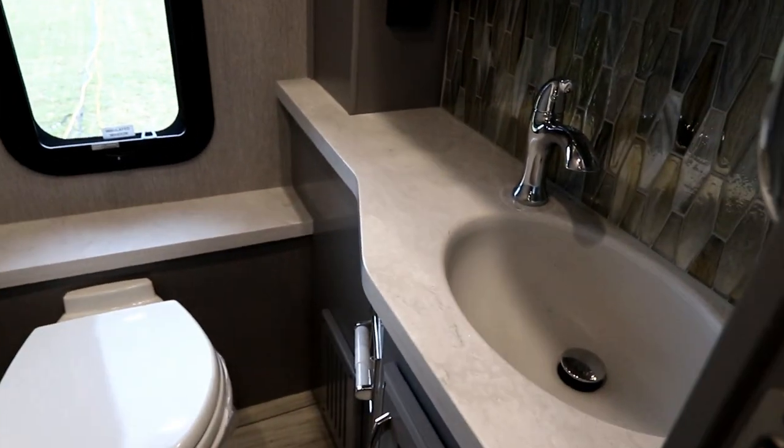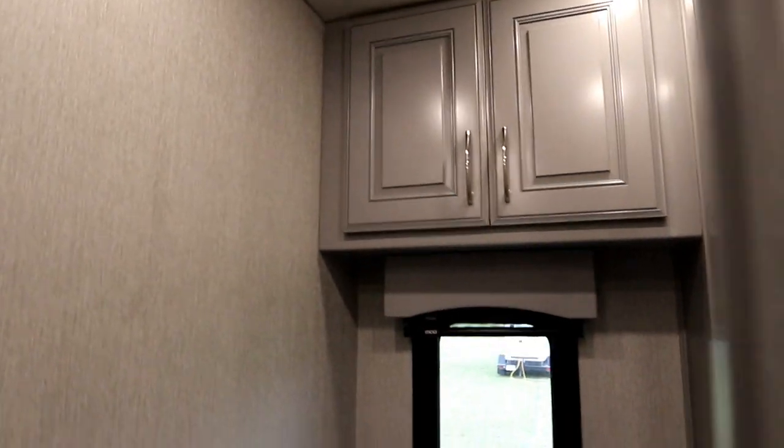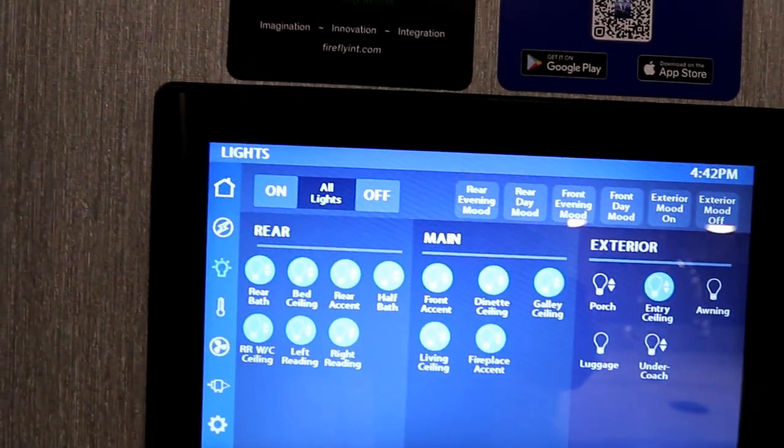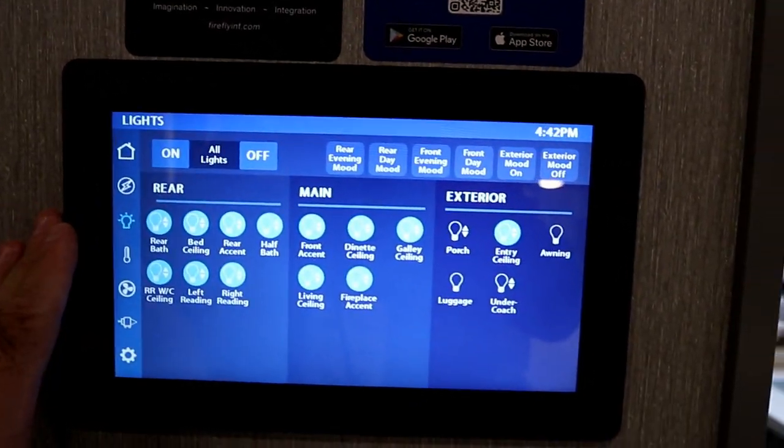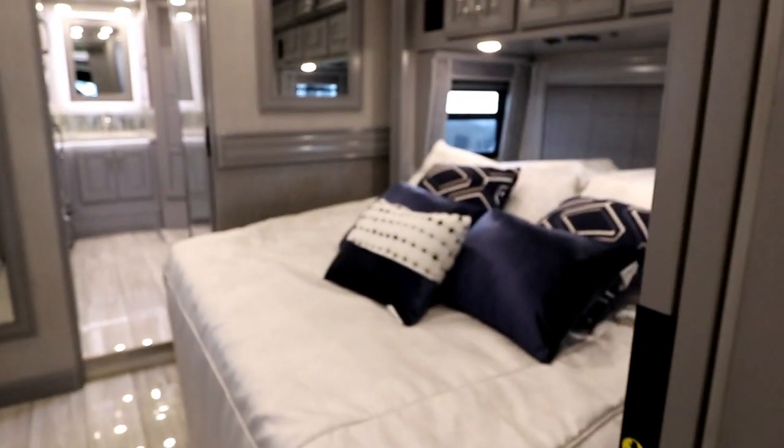As we turn around, we have a midship bath — just enough for guests, with good storage. In the center here, we have our multiplex wiring system, and that's also on an app so it's easy to use.